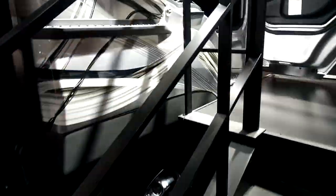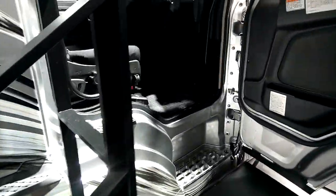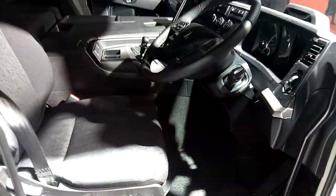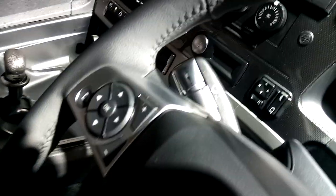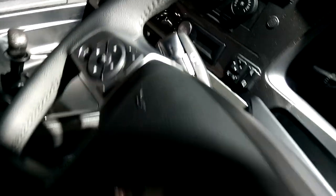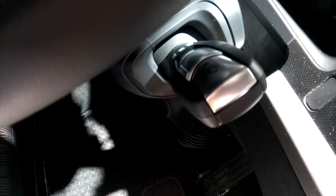If we have a look inside — well, you won't see inside easily — but it's got the 11 litre engine and also, as we look inside there, the Mercedes-Benz automated gearbox as well.